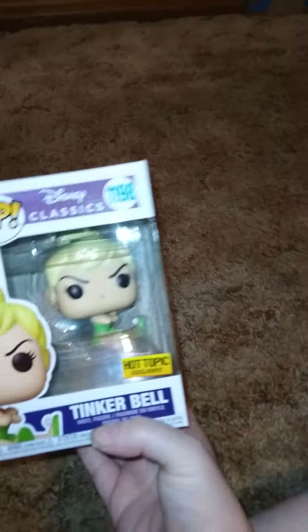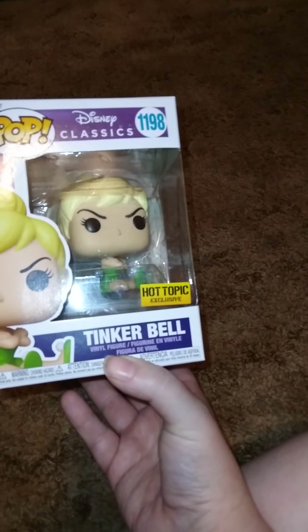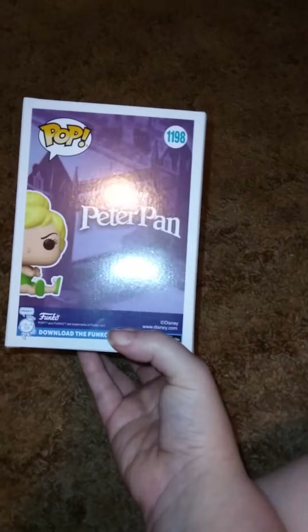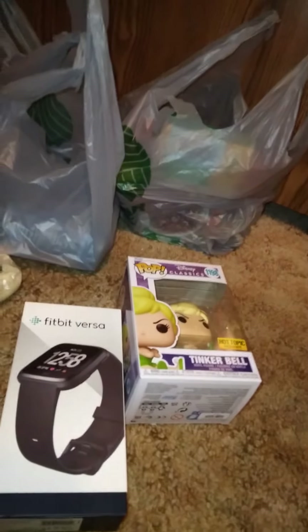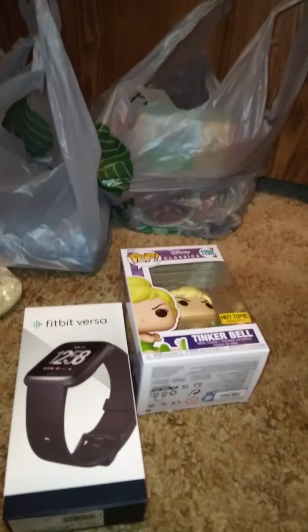The one thing from Hot Topic — this is from Disney Classic. It's $11.98 and it's Tinkerbell. This is what the side looks like and this is what the back looks like. Nothing else too special, but I saw it, I had a coupon, so I used it.